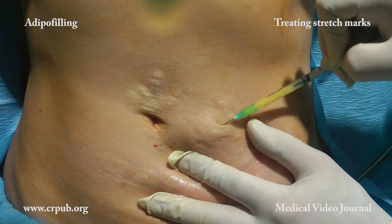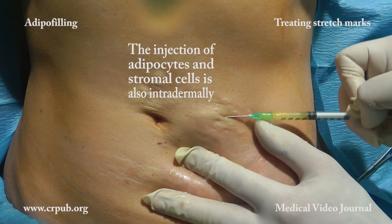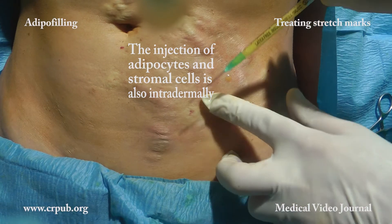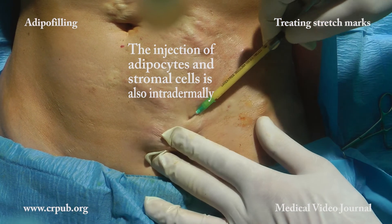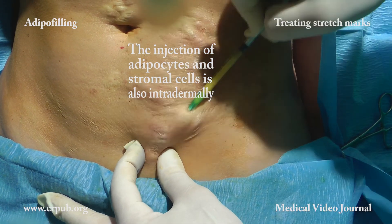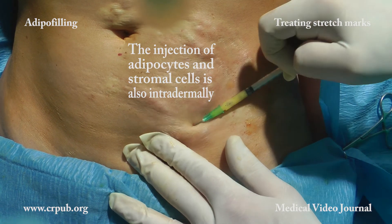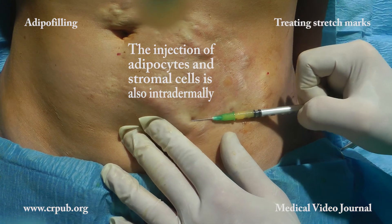Six months after a single treatment, we can see a marked reduction of the stretch marks, which appear more trophic and much less visible. Further adipo filling procedures can be carried out in order to improve the appearance of the abdomen even more.